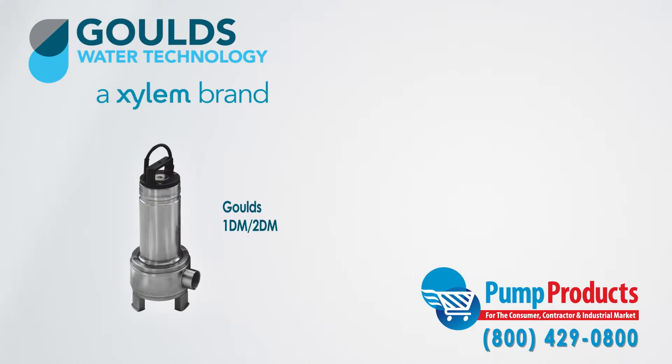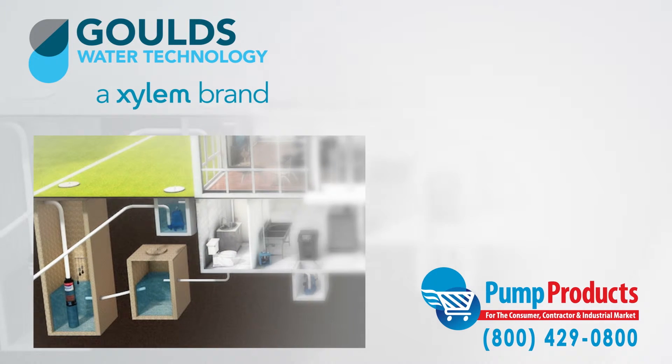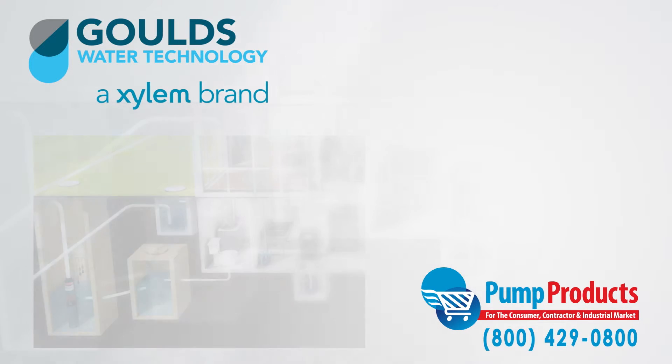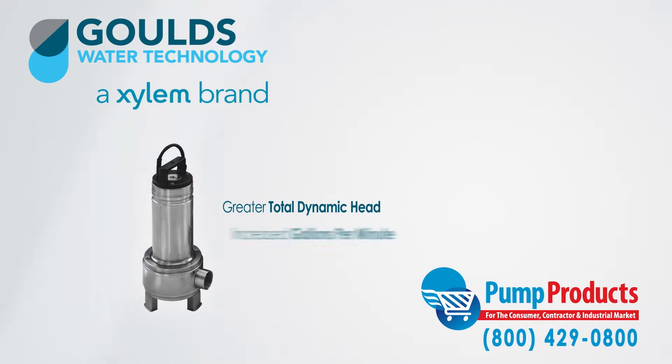Sewage pumps are designed to do the dirty work. They pump waste to sewage systems or septic tanks, and in general can be used anywhere that waste or drainage must be disposed of quickly, quietly, and efficiently. They are similar to sump pumps except that they have increased solid handling capabilities and their TDH and GPM capacities are much greater.